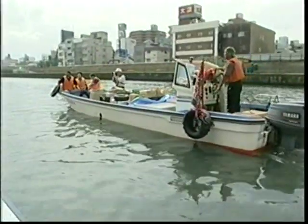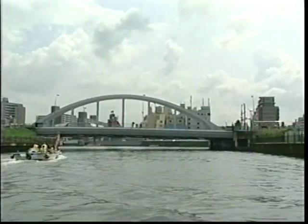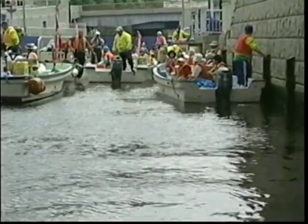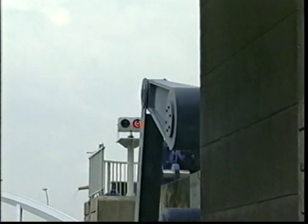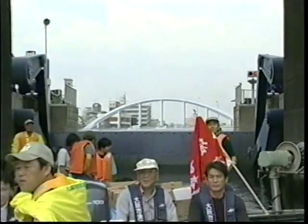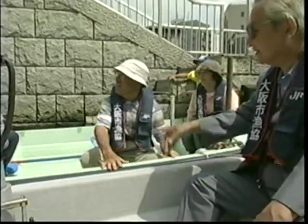As soon as the volunteers were on board and the boats left the pier, the rain suddenly let up and the blue summer sky began peeking its way through the clouds. This is the sluice gate that marks the beginning of the Dotonbori River. Just beyond this gate lies the river, the focus of this OCFC waterway restoration project.